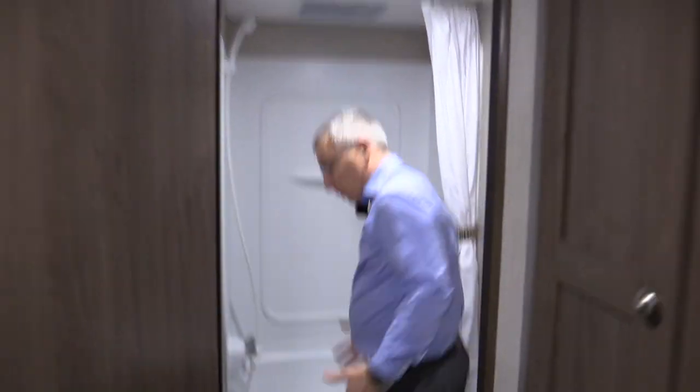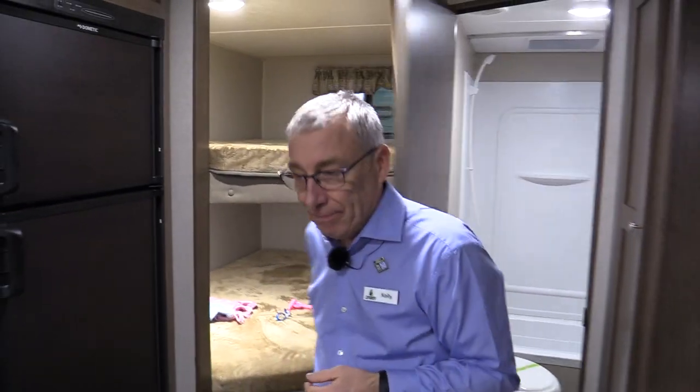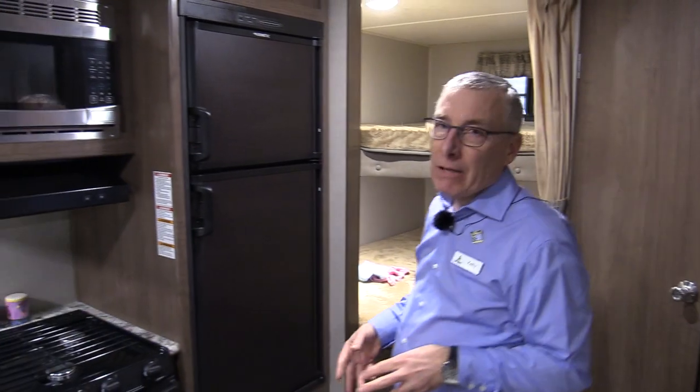Big bathroom — there's some room in here — and that's a porcelain foot flush toilet. It's easier to clean, easier to sanitize, won't stain, and just makes living a little easier.